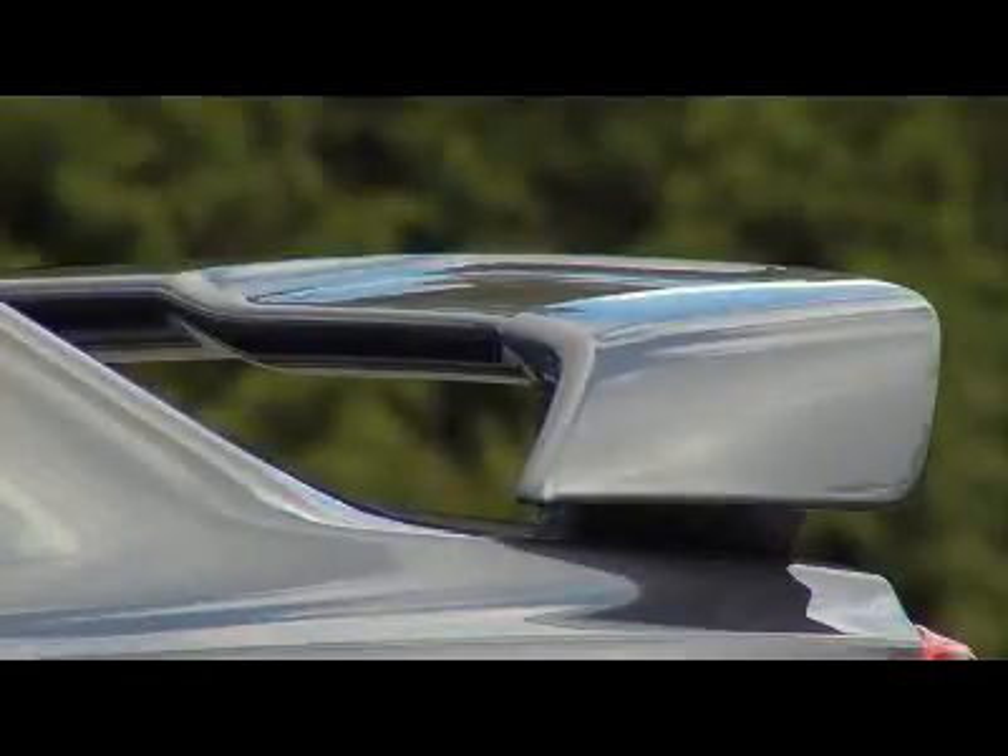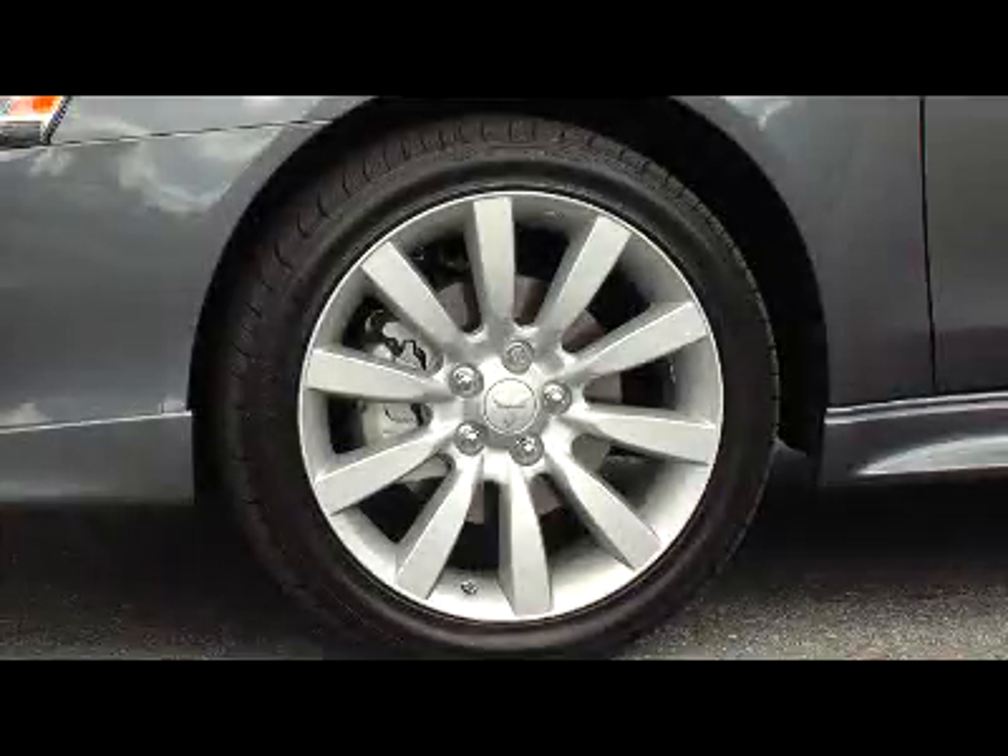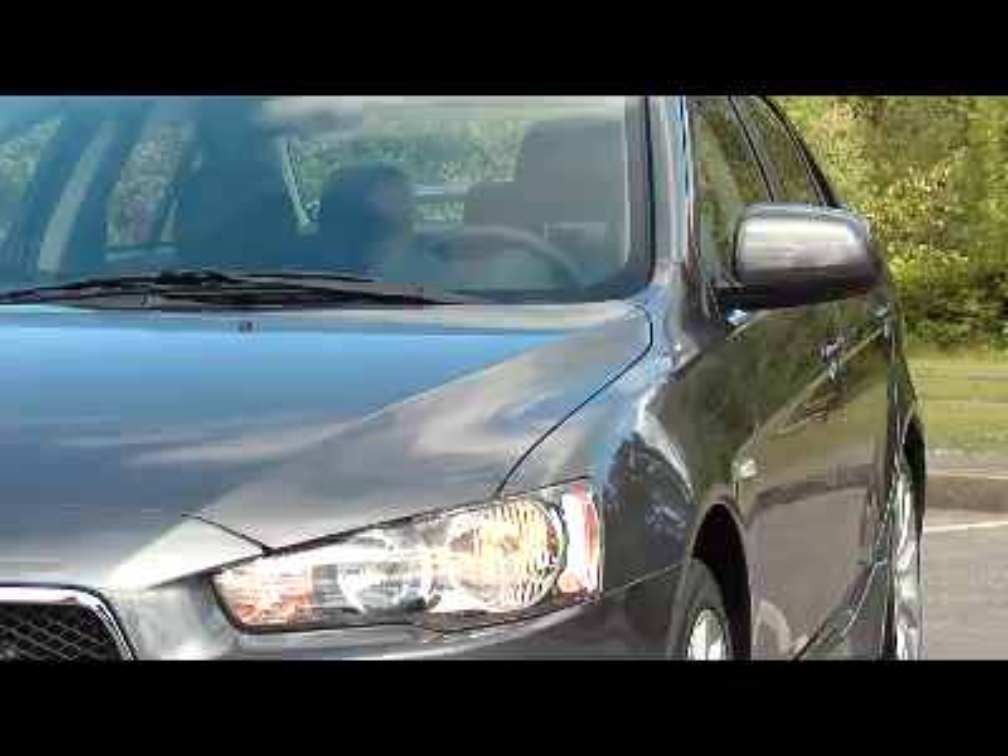Even without the rear spoiler, side skirts, and larger wheels, the base Lancer has an aggressive stance. The front grille and headlights look menacing, very similar to the Mazda 6. The Lancer comes with standard 16-inch wheels, while most of the competition comes with 15-inch.